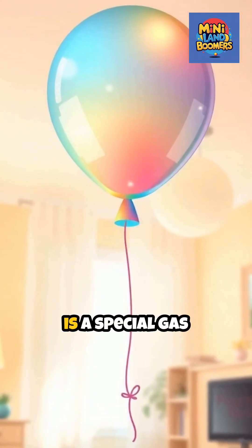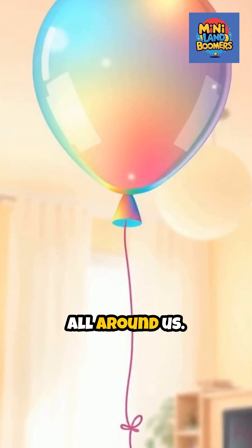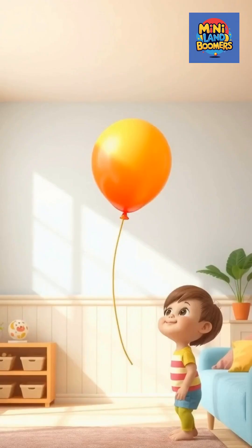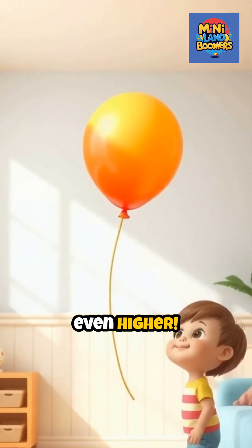Inside a floating balloon is a special gas called helium. Helium is lighter than the air all around us. Think of it like a race — helium is so light, it tries to get above all the heavier air. That's why your balloon zooms up to the ceiling, or, if you're outside, even higher.